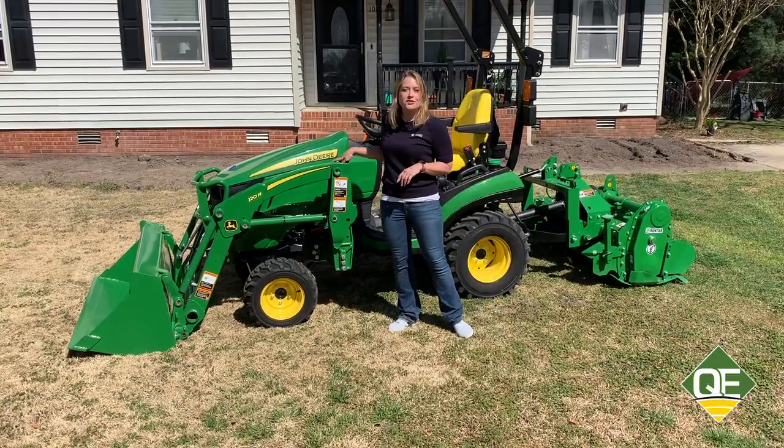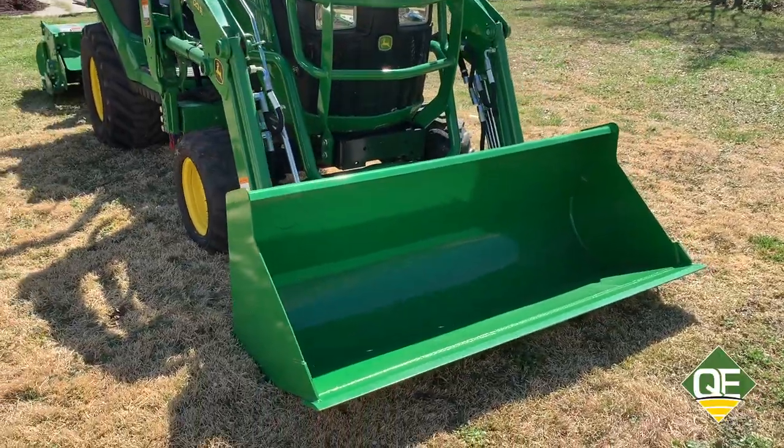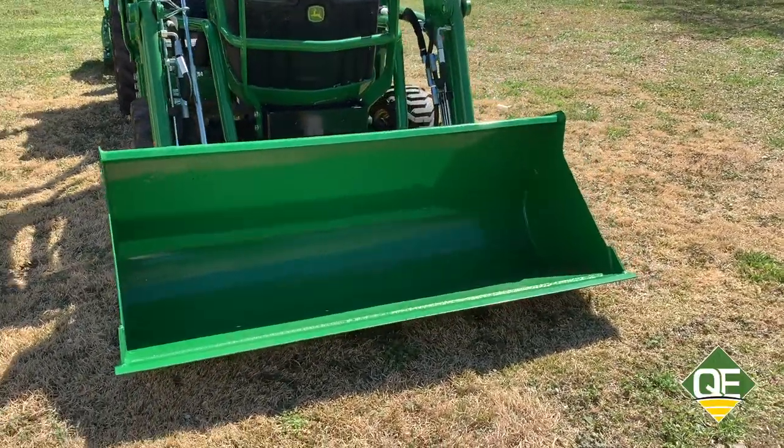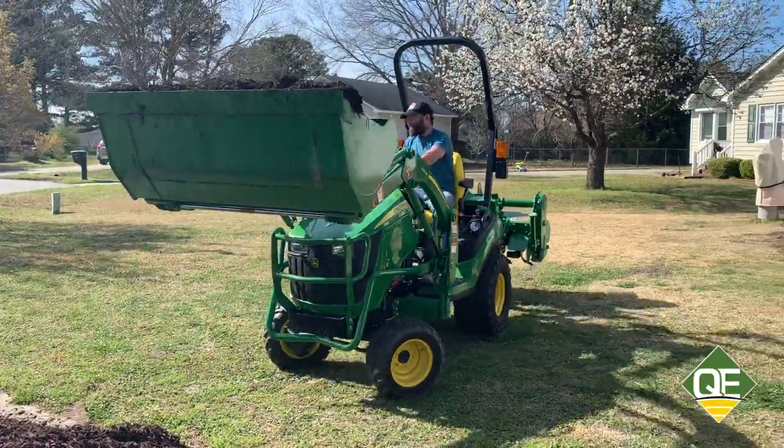The 120 loader is compatible with the 1025R or the 1023E. It has quick park stands for easy removal and attachment, and over 500 pounds of lift capacity, making transport of mulch, stones, and brick easy.